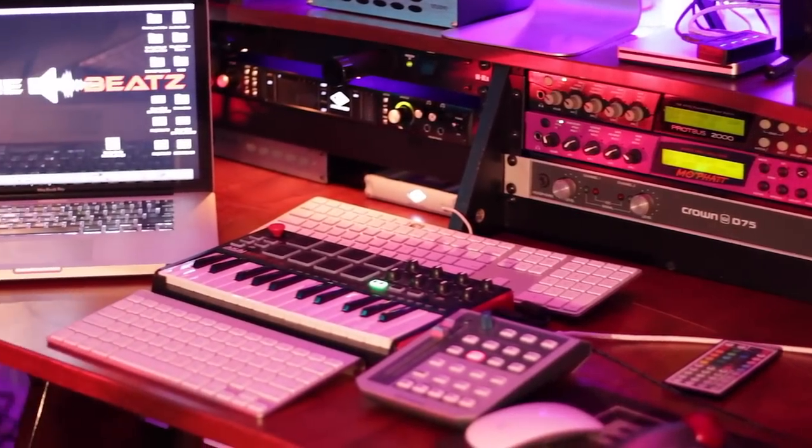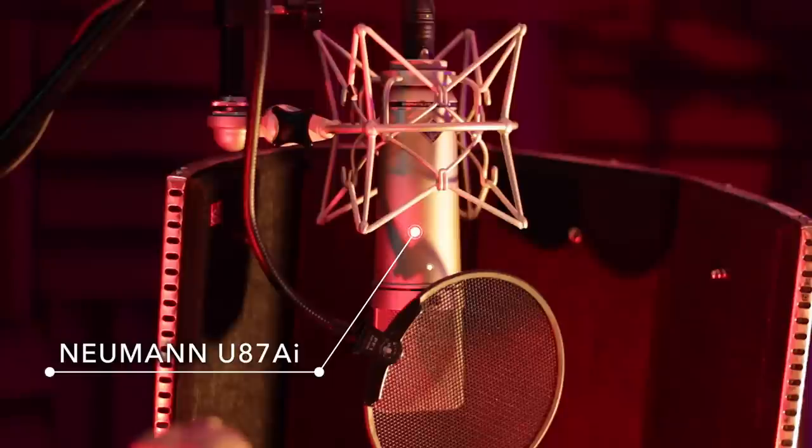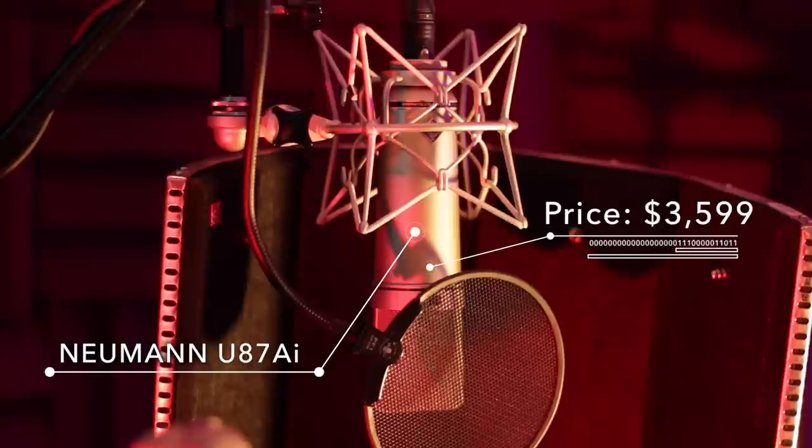As a side note, every microphone that I mention in this video, as well as all the gear in my home studio, is listed below on my Amazon Influencer page. Check that out and see if there's some cool gear on there that can help you on your creative journey.